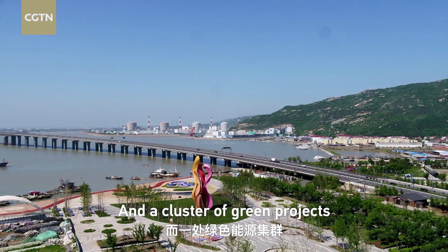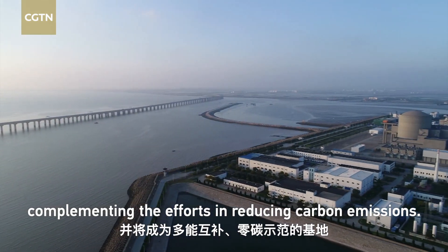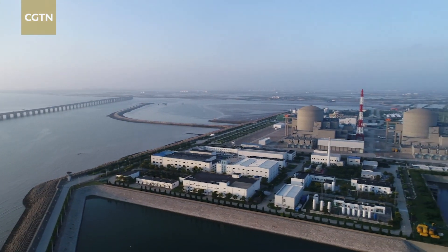A cluster grain project surrounds the base of the plant, complementing the efforts in reducing carbon emissions.